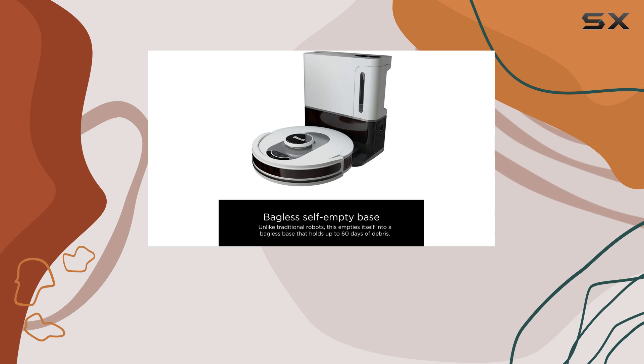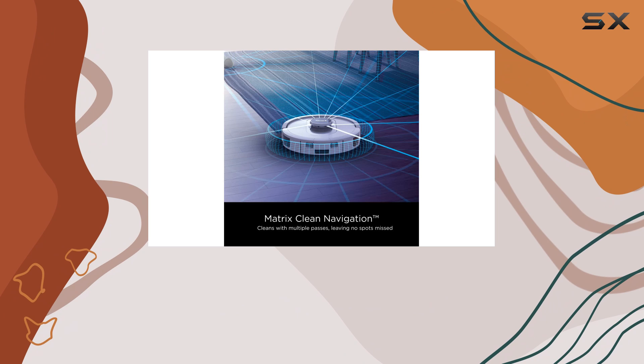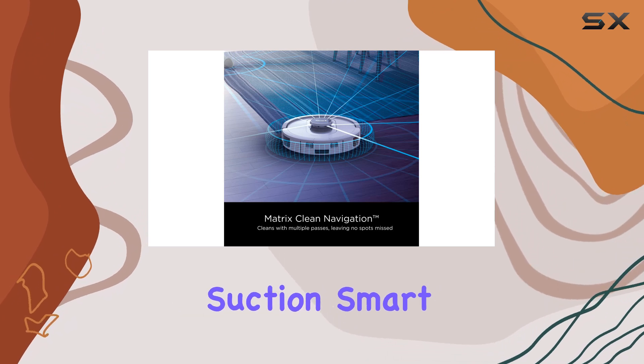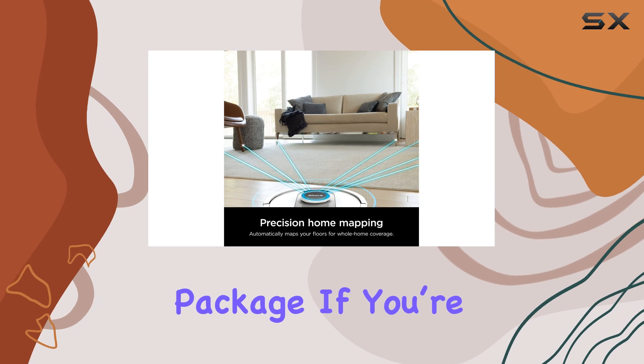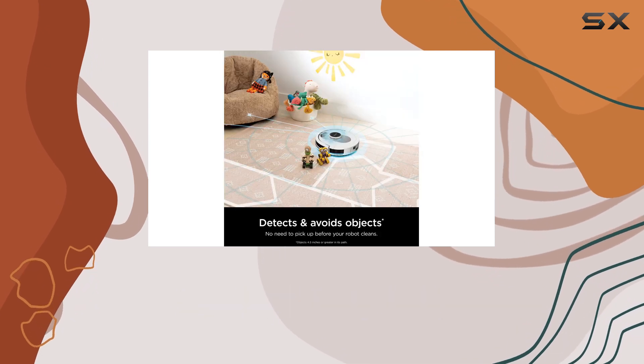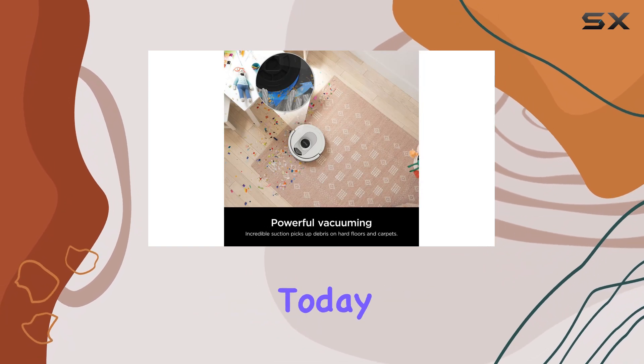Overall, the Shark AI Ultra Robot Vacuum is a fantastic investment for pet owners. It combines powerful suction, smart navigation, and hassle-free maintenance in one sleek package. If you're looking for a reliable and efficient cleaning companion, this is undoubtedly one of the best options available on the market today.